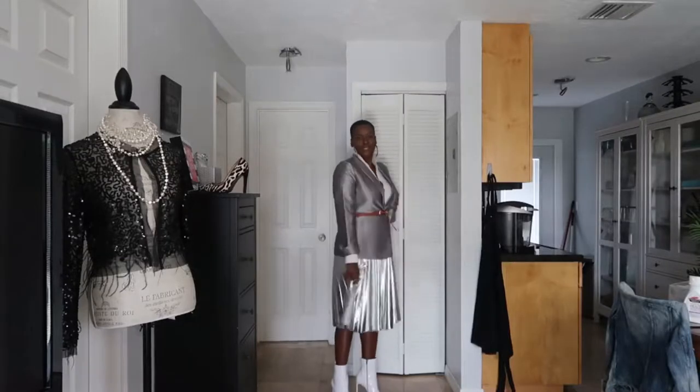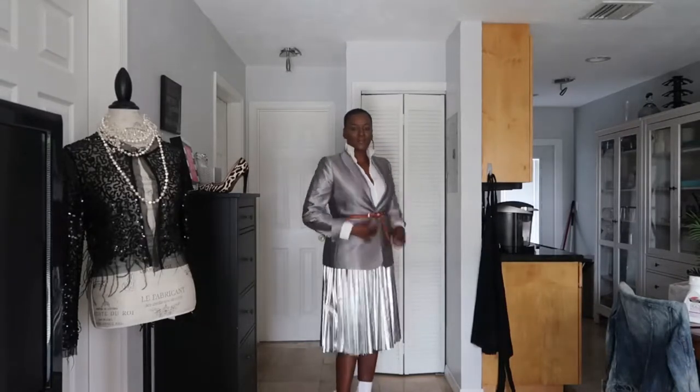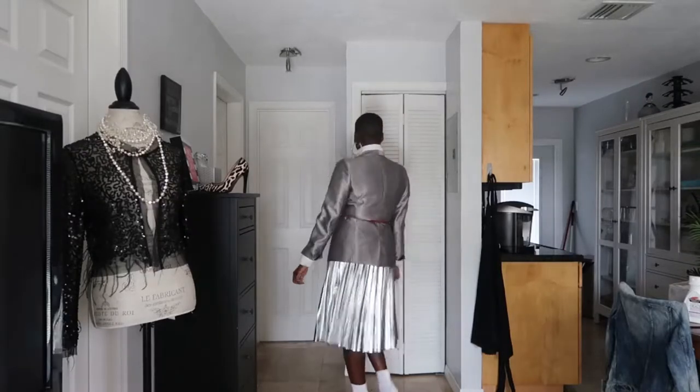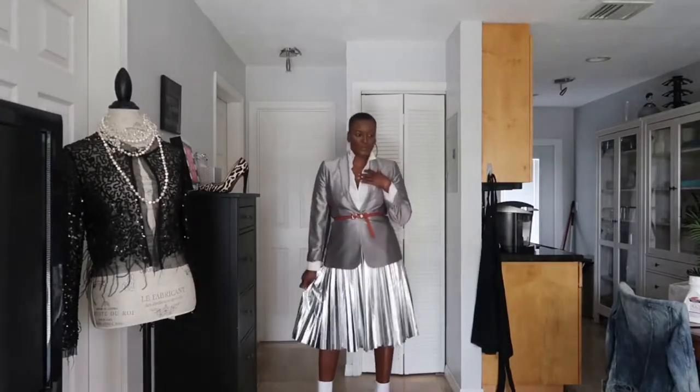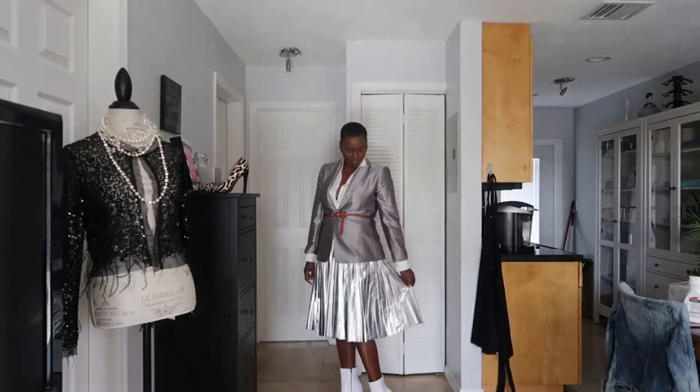I paired it with the white boots and the red belt. You can choose to do it with boots or with white pumps — I'm kind of jazzy like that. Here's an idea you could do with the platinum jacket: I have my platinum silver skirt from Zara — I think it's a Zara or ASOS skirt. That's look one.